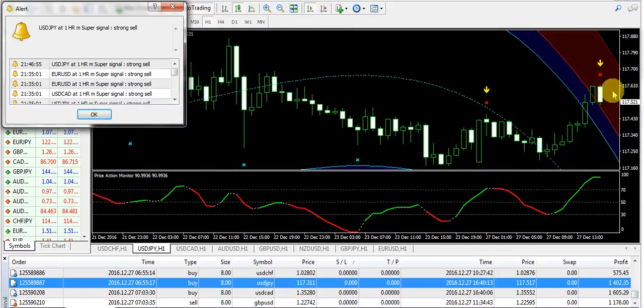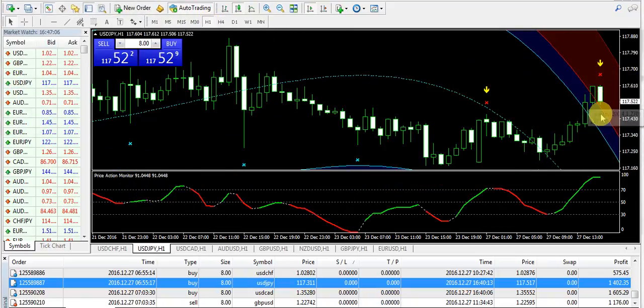Coming back to H1, you can clearly see it's making a bearish pattern. After a little bullish trend, the market does some kind of correction — it can go a bit down and then again it will be up. This is the trade that I have taken on USD/JPY.